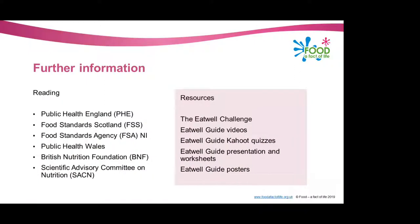Thank you very much for listening — that's the end of my presentation on the Eat Well Guide. There's some further reading on the left of your screen: Public Health England produced the Eat Well Guide, so if you want to learn more that's a fantastic place to start, with some really good information and a booklet you can work through. On the right-hand side, there are resources from Food Effective Life: the Eat Well challenge, Eat Well Guide videos — short videos about a minute long explaining the different groups — and Eat Well Guide Kahoot quizzes, which are interactive quizzes you can play with your whole class at the same time.